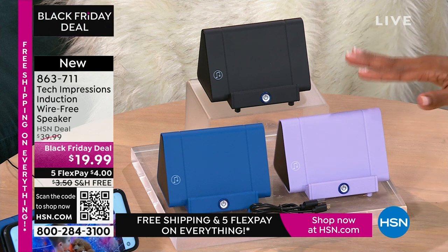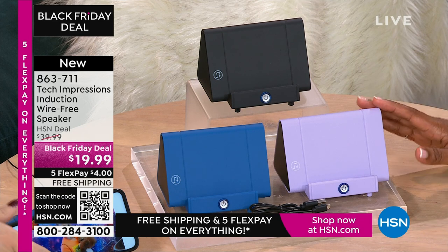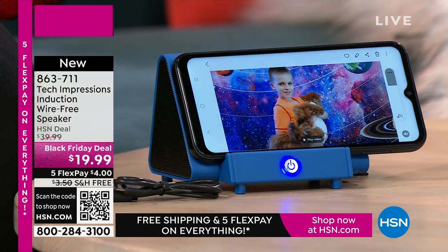When you're video calling, video chatting with loved ones who are close and far away — they've all of a sudden gotten a little bit closer because you can hear them better. And it's not, 'Huh? What? Can you repeat yourself?' $19.99. The FlexPay is $4. The shipping is free.